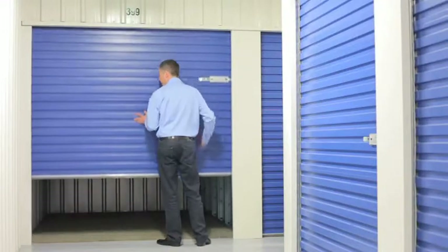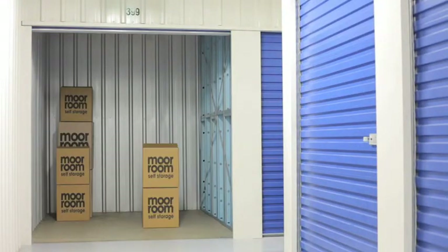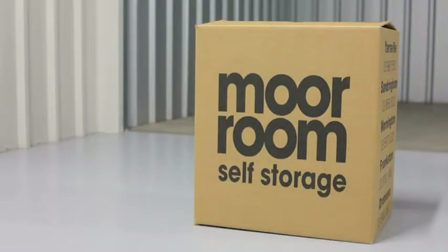Meet our friendly staff in person and experience our commitment to customer service. Want simplicity in storage with long-term discounts? See us first. moreroom.com.au